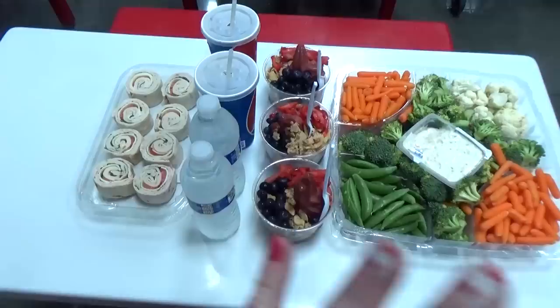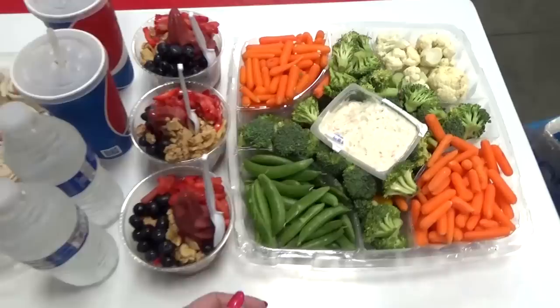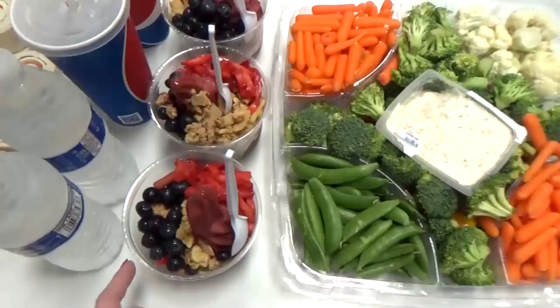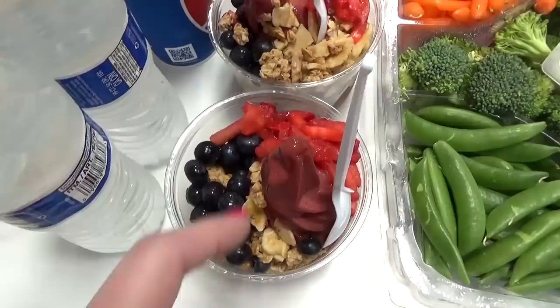Hey guys and happy Wednesday. So today we're at Costco doing a big grocery haul, but right now it is lunchtime. Instead of just getting regular pizza or hot dogs, I decided to go with something a little bit healthier. Not all of these things came from the food court — I picked up a vegetable platter from the back of the store. We're going to share this, and whatever's left over we'll just put the lid on and take it back to the house. And then I got three of these delicious acai bowls — basically a smoothie bowl, but they're kind of big so every two people can share one. It has blueberries, strawberries, and granola.